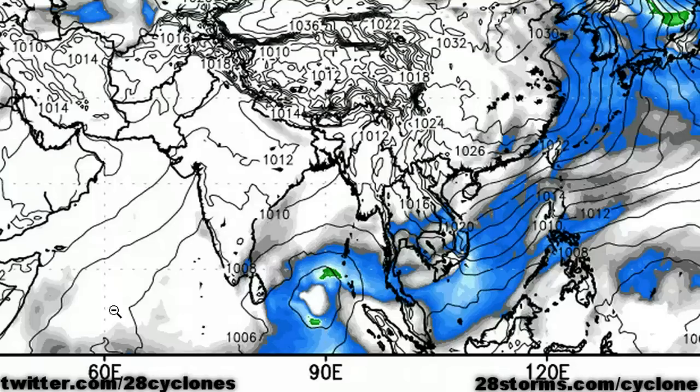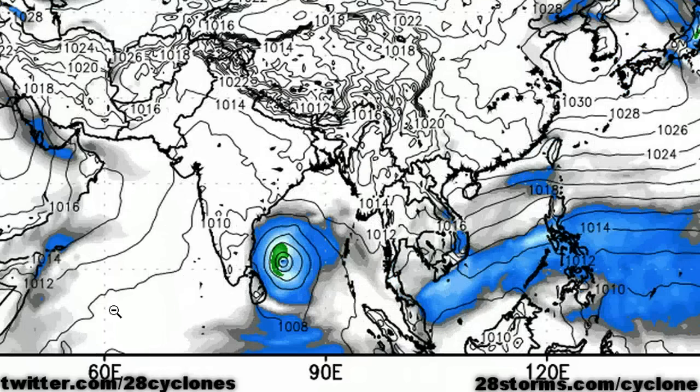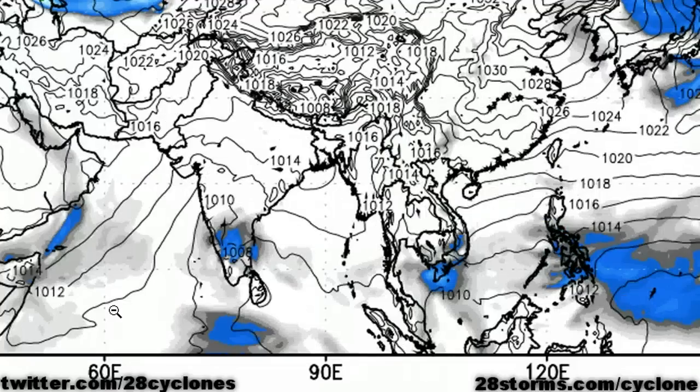This is now the ECMWF model run. As we go into day 1, 2, and 3, we do see steady intensification of the cyclone, and then as we go into day 4 and day 5, the storm makes landfall just north of Sri Lanka across southern India, and then quickly dissipates over land.